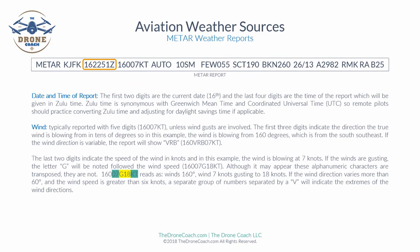Next in the METAR is the date and time of the report. The first two digits are the current date — for example, 16 means the 16th. The last four digits are the time given in Zulu time, which is synonymous with Greenwich Mean Time and Coordinated Universal Time (UTC). Pilots should practice converting Zulu time and adjusting for daylight savings time if applicable. In this example, the report is from the 16th day at 2251 Zulu.